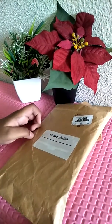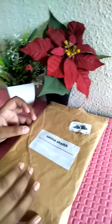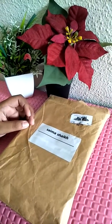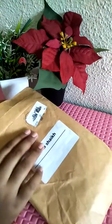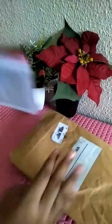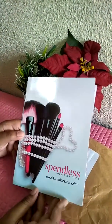Welcome back to another video. Today I'm going to show you what my mom got by mail. Let's just open this mail package. First, we have some paper from Spendless Cosmetics.